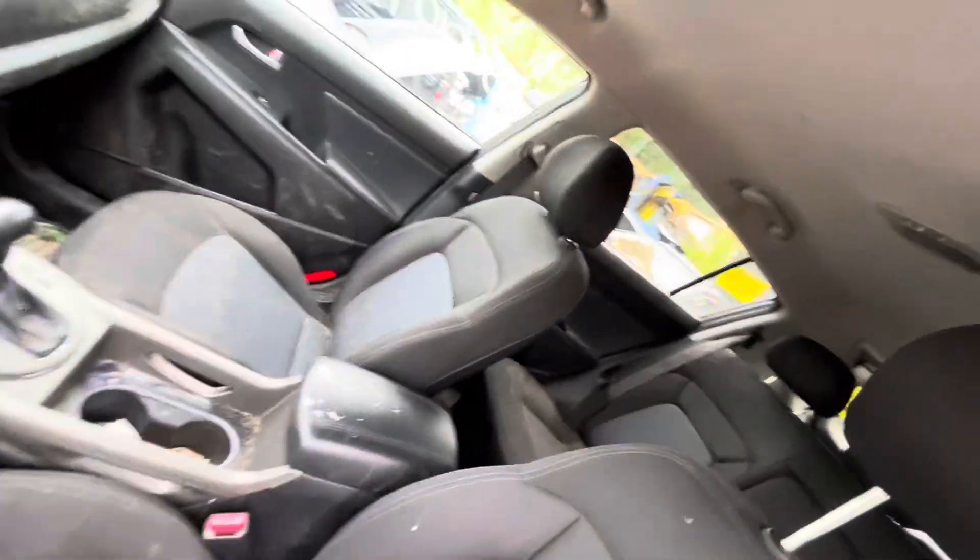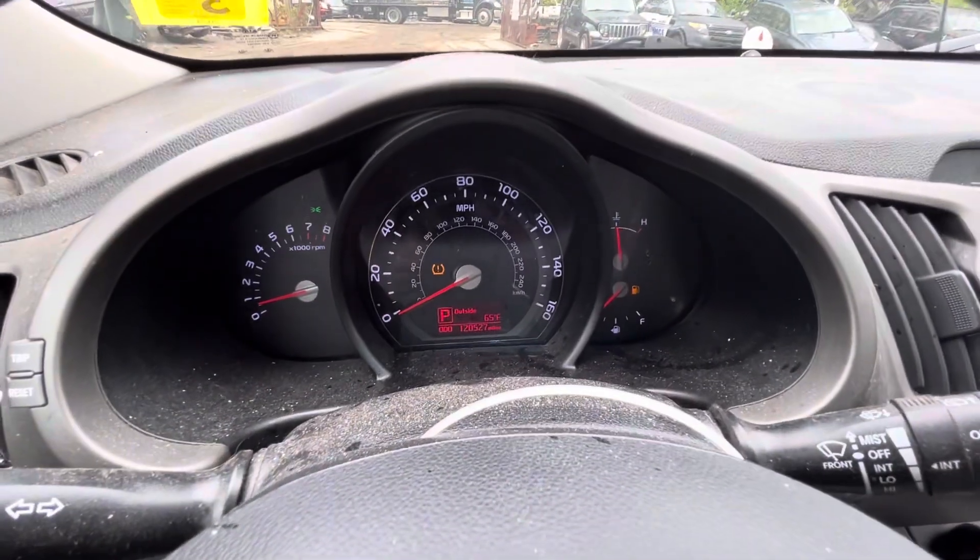Seats are a little dirty but they do look good. All the windows go up and down. Mileage is 120.